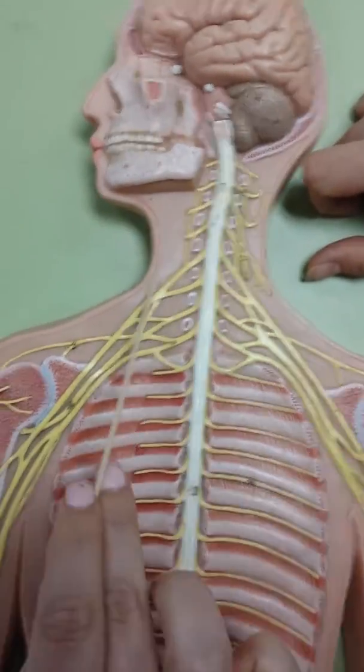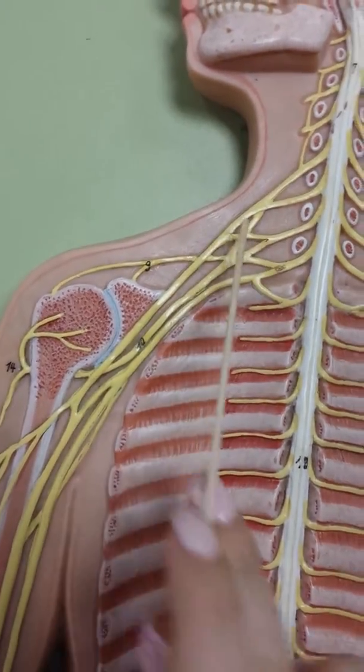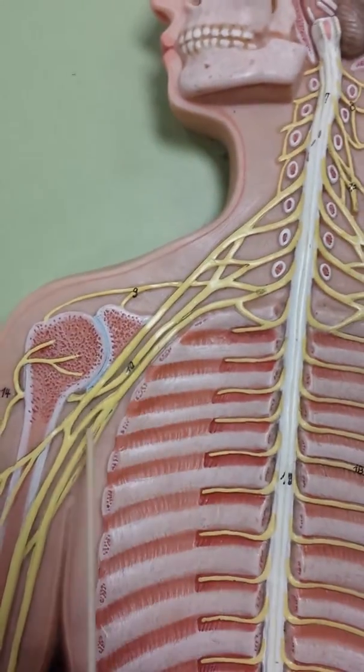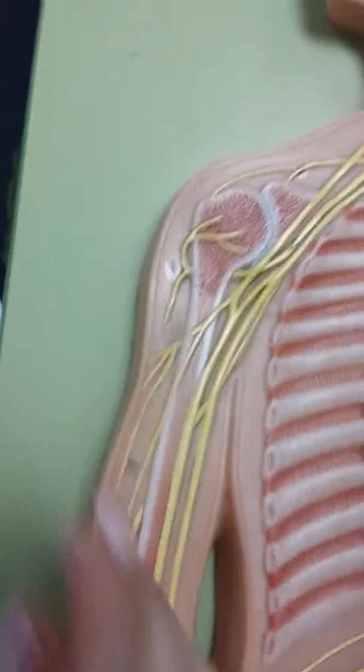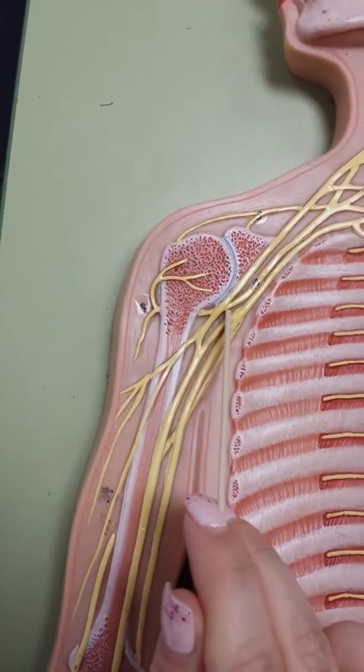The brachial plexus is this whole area right here, so think of all these bundles right here. Then you need to know the axillary nerve, which is 14 right here. You can tell it kind of goes to the armpit.